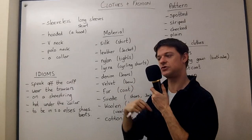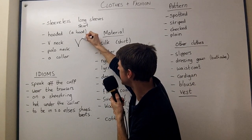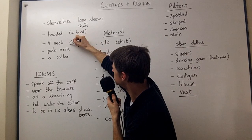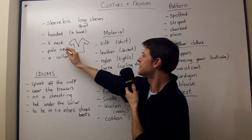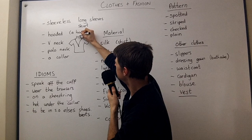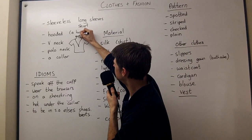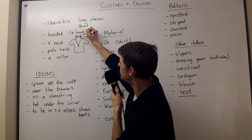V-neck is just talking about the shape of the neck, and as it sounds, it's a neck which does this — it looks like a V. A polo neck is not a V-neck. It goes up like this. This is a polo neck.